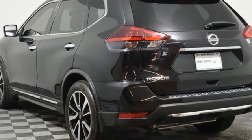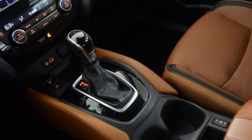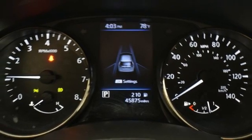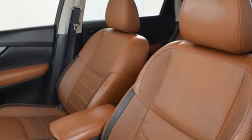Auto-dimming rear-view mirror, Apple CarPlay Android Auto, Dual Zone Climate Control, integrated navigation system with voice activation, continuously variable automatic transmission, heated steering wheel, memory exterior door mirror settings.